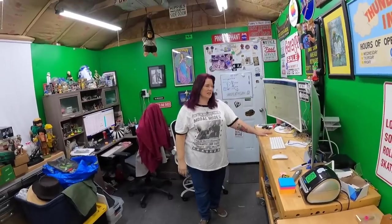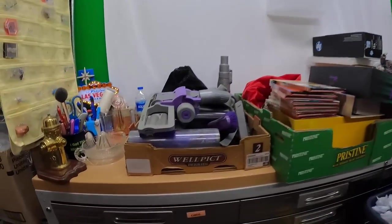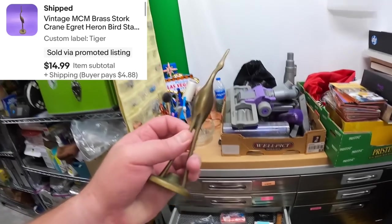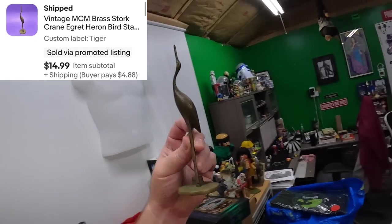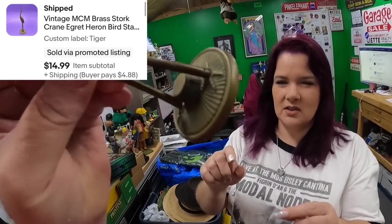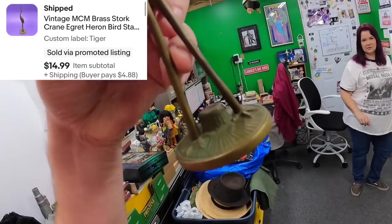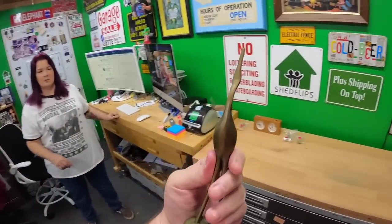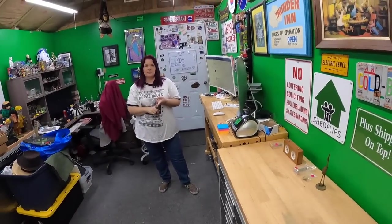Next item: in the Tiger drawer, a brass crane I listed just yesterday. Be careful with the beak. It looks like he just ate a snake and is trying to swallow it — I love the green patina on the base, it looks like grass. He sold for $15, standing on top of a stump.